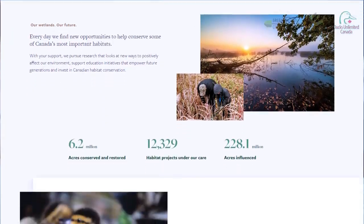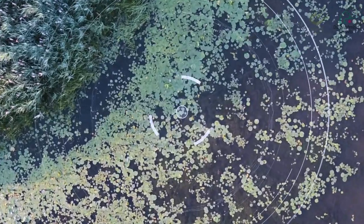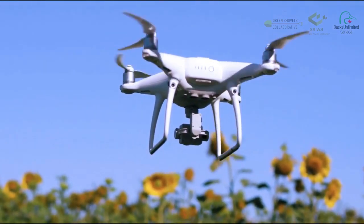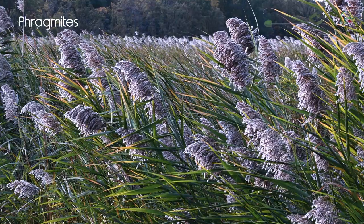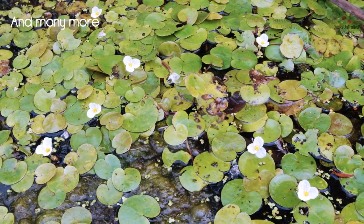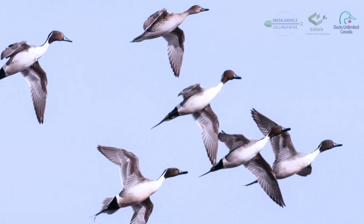In collaboration with Ducks Unlimited Canada, we provided machine learning algorithms for the automatic detection of water chestnuts from their drone images. Such an interdisciplinary approach can provide more cost-effective and resource-efficient tools to address invasive species management or similar challenges for conservation groups such as Ducks Unlimited Canada.